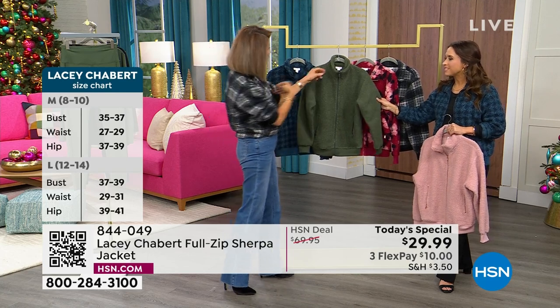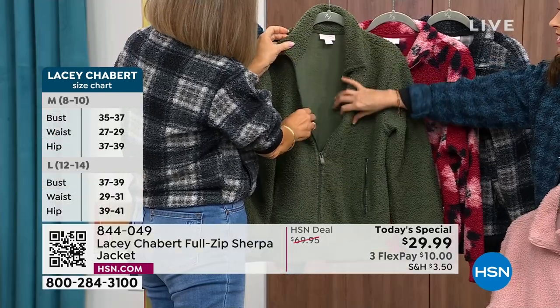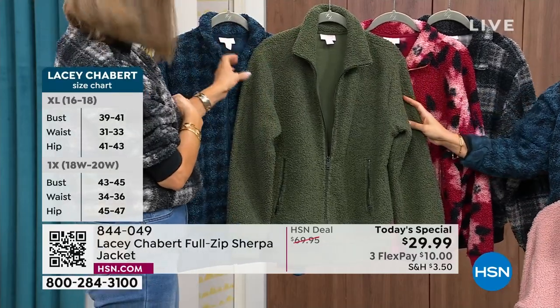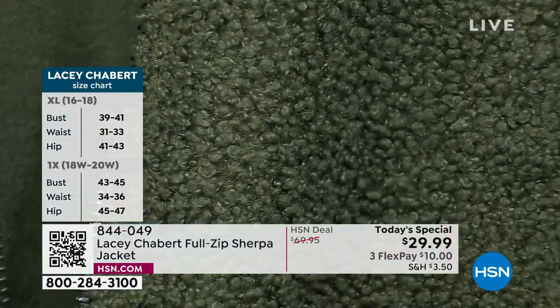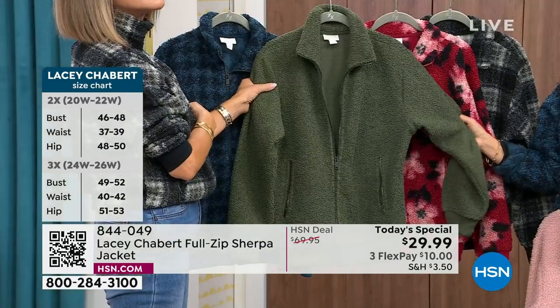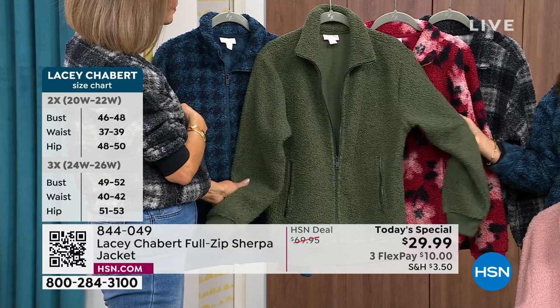It's not overly thick. It's hard to describe completely on TV, but it's the perfect texture, the perfect weight. There's room if you want to throw something on underneath it. It is true to size as with everything in the line, but if you want more of a fashion look, a bit more sleek look, I would size down.